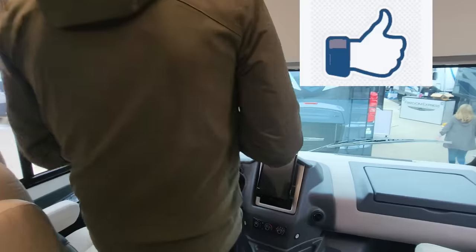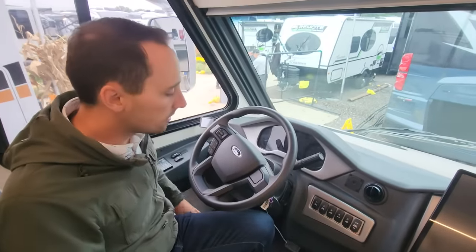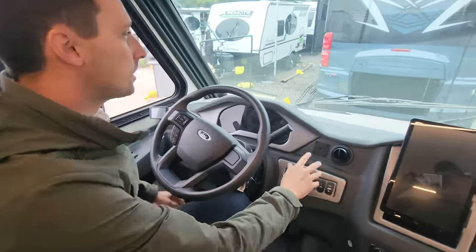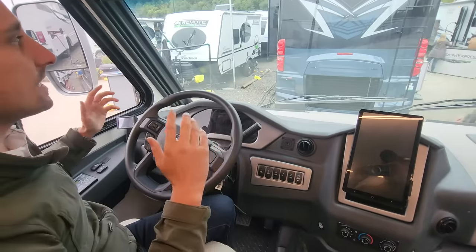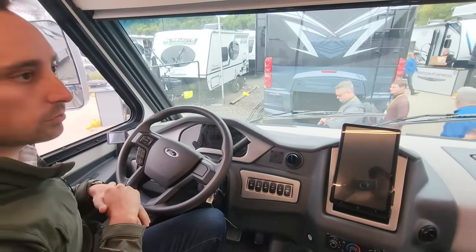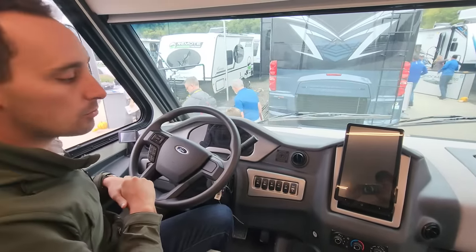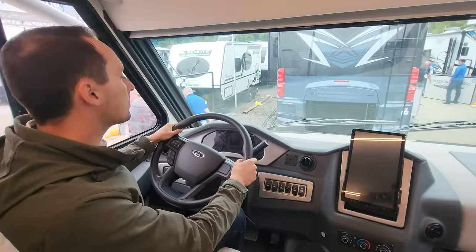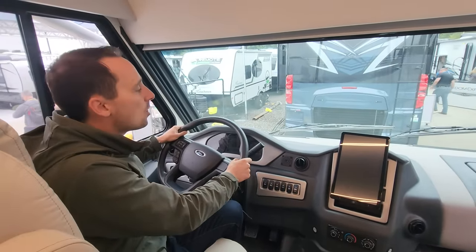Up front you have automatic levelers and a tire pressure monitoring system — a lot of your creature comforts. Typically a Class A can be very intimidating, but because we dropped the floor and dropped the ceiling on this by about a foot and a half compared to a normal Class A, you're sitting much lower to the ground. It just doesn't feel nearly as intimidating as most Class A's.